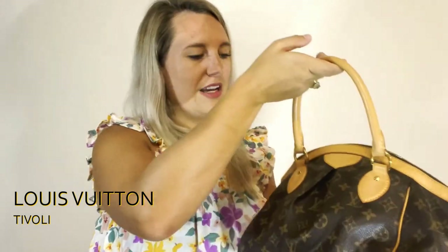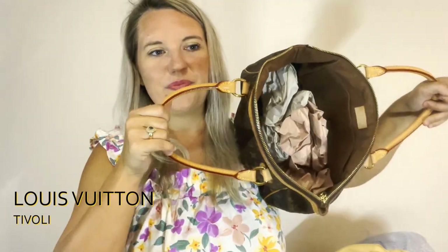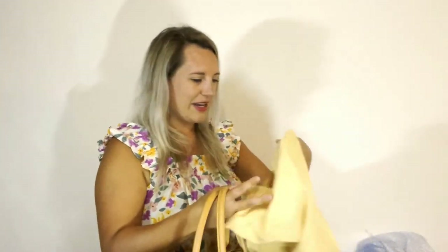Oh my goodness, look at it — it is stunning! It just needs some reshaping since it was in the box with a bunch of other bags, but once you fluff it up she is stunning. Look at how light the leather is — it's beautiful. This also makes a really cute crossbody bag if you add a strap to the two sides. Inside it has a cotton interior with a slip pocket in the back — a really popular style.